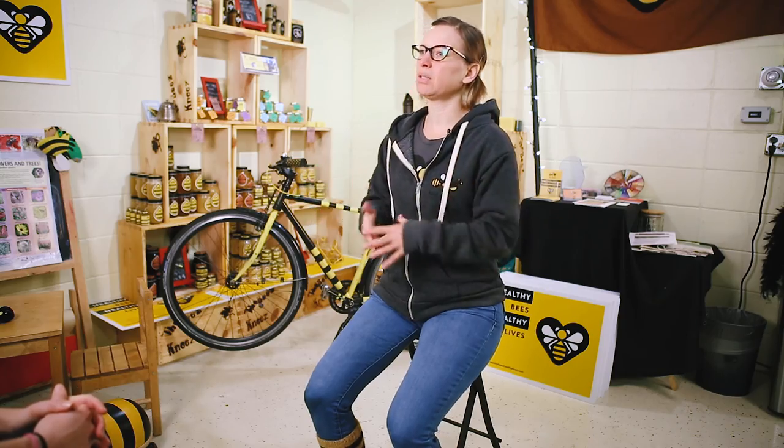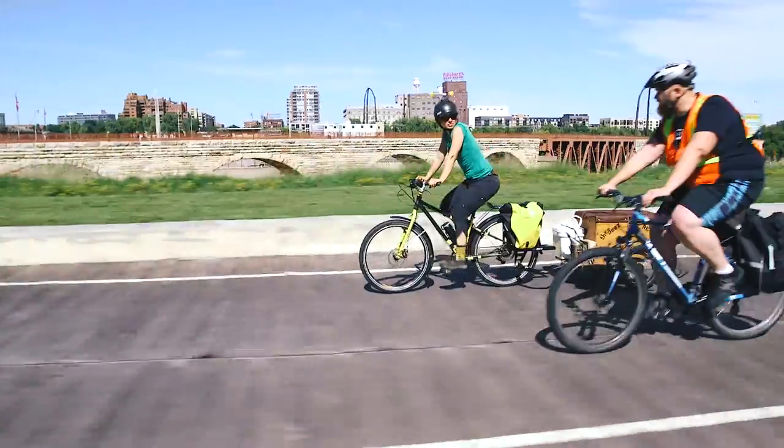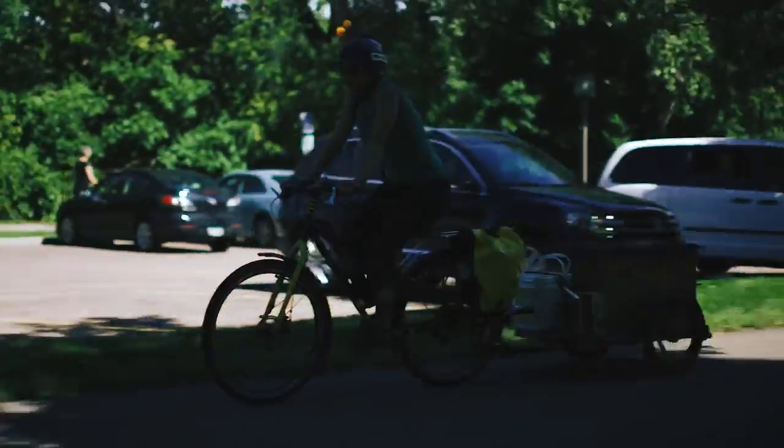But we also use the bicycle as a tool to raise awareness — to tell everybody, hey, look at us. We're dressed as bees. We're bringing honey to people.